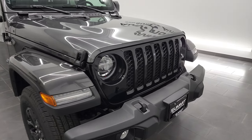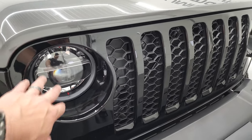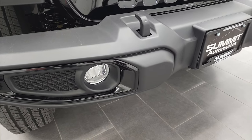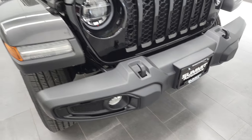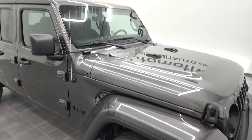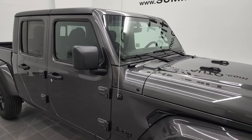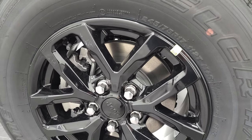The Altitude package is going to give you the gloss black grill. The LED headlights and running lights and fog lights are part of a separate group. You get the gloss black fog light bezels there. You get the painted fenders and the Altitude package comes with the hard top right there, which you'll see when we get to that original window sticker.